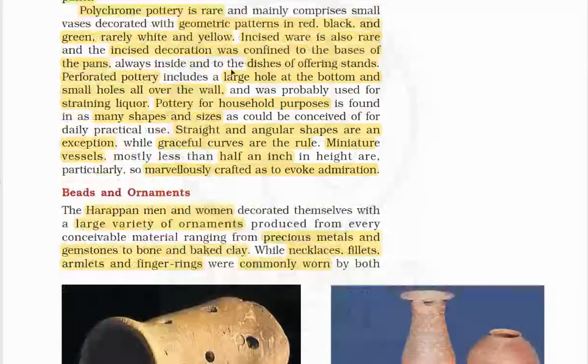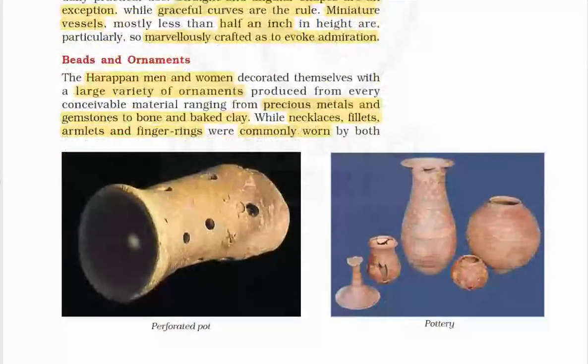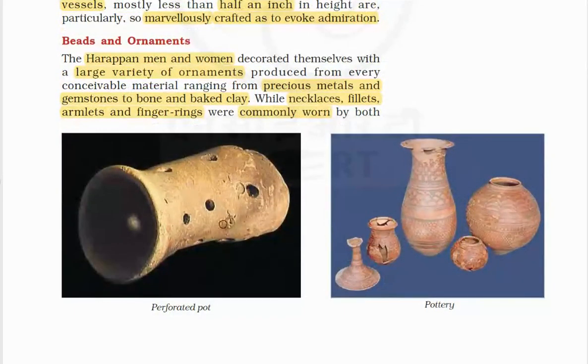Polychrome pottery is rarely decorated in white and yellow as well. Incised ware is rare, and incised decoration was confined to the bases of pans and dishes of offering stands. Perforated pottery with a large hole at the bottom and small holes over the wall was probably used for straining liquor. Pottery for household purposes is found in many shapes and sizes; straight and angular shapes are an exception, while graceful curves are the rule. Miniature vessels less than half an inch are marvelously crafted as to evoke admiration.